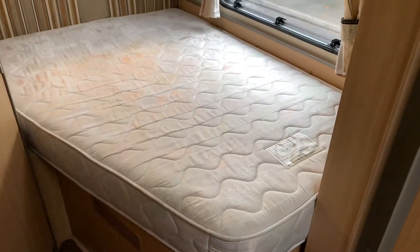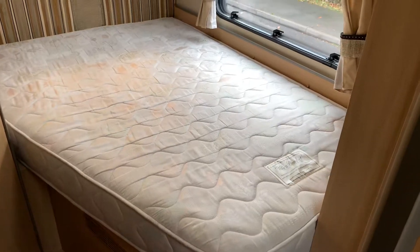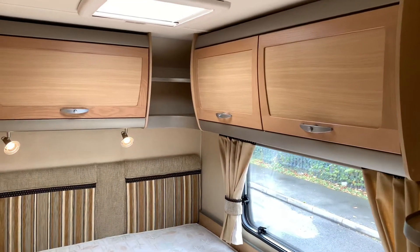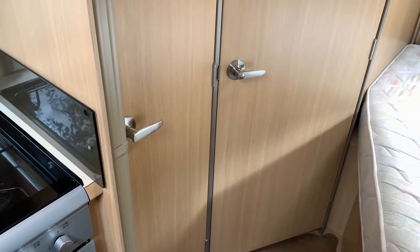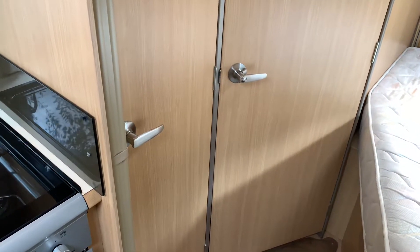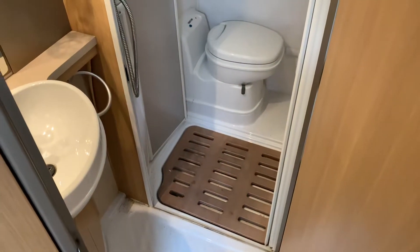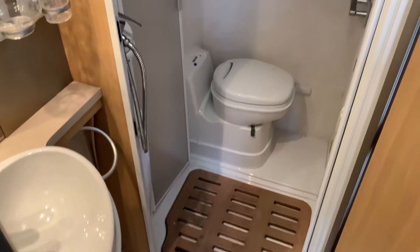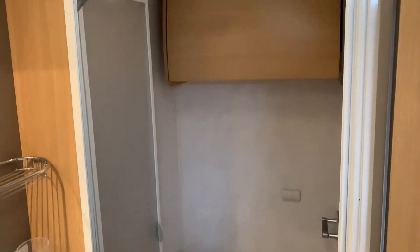In the rear corner we have a nice big double French bed with lots of storage underneath and also storage above. Opposite the bed we've got a nice full-length wardrobe, and in the corner next to the bed is the bathroom with sink, shower, and toilet.